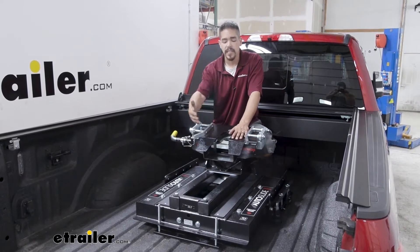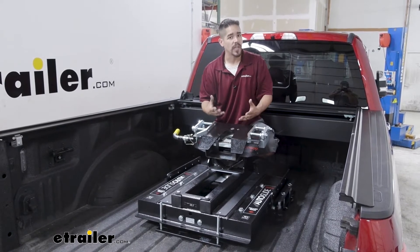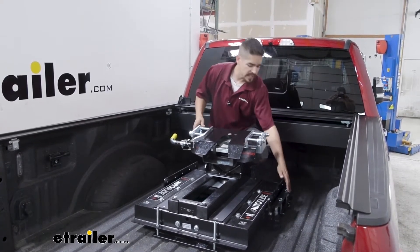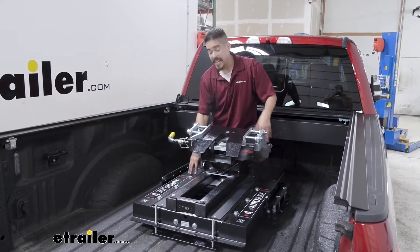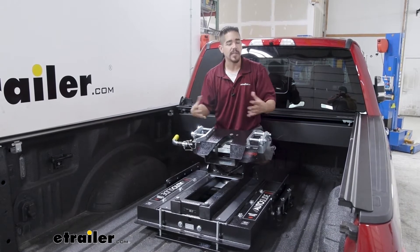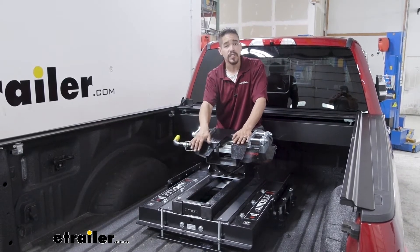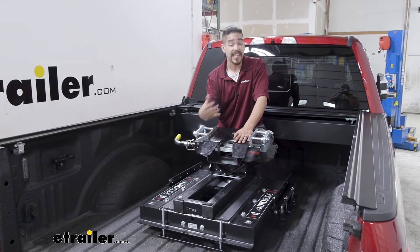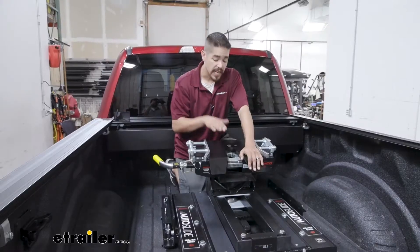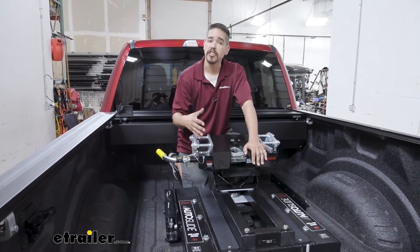Overall I really like the Demco Hijacker mainly because of that auto slide feature — it is just really nice and convenient to have. The one thing I don't like is getting everything set up. Most of it is put together in the box but we have to get the side plates and mounting brackets installed, and the base is pretty heavy so it's a little cumbersome to line up all the holes and get all the bolts in place. You may still have to take it back apart to make adjustments. Take your time, but the overall end result is definitely worth the work — once it's in place there are no more adjustments to make and it is the most convenient to use.